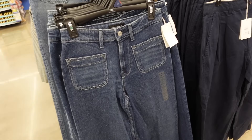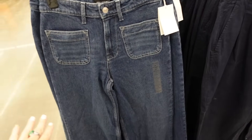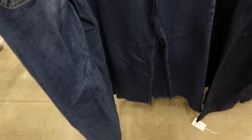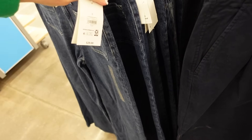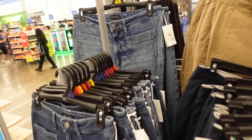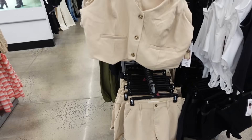I also like these wide-leg jeans from Free Assembly for an inverted triangle — high-rise, two front pockets, whiskering, less stretch, very relaxed through the leg. You're going to get that shoulder balance with the wide leg — $29. Comes in dark indigo and a mid-tone wash.